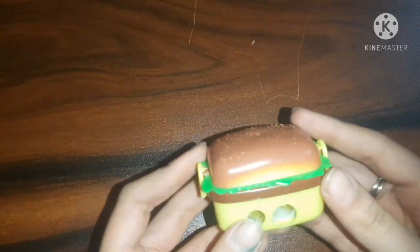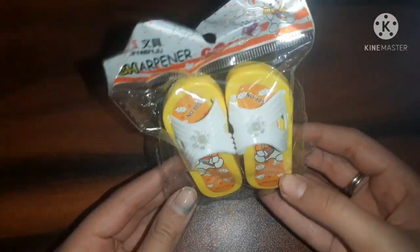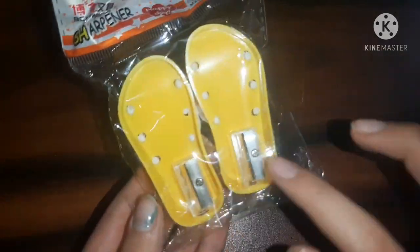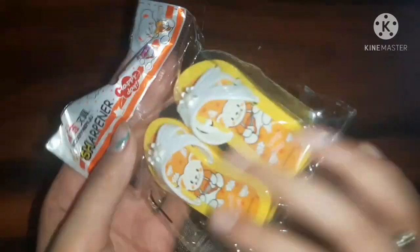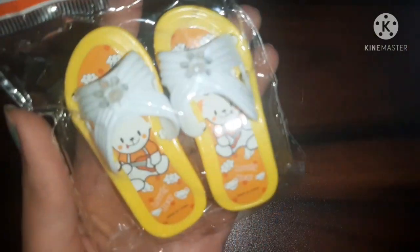Then a pair of slipper-shaped sharpeners — you get two slipper-shaped sharpeners in one set. I got this for 30 rupees. There were a lot of prints available and I got the yellow one. It's really unique and cute — two sharpeners shaped like slippers.